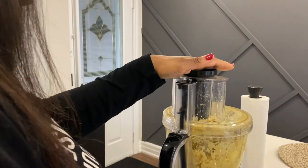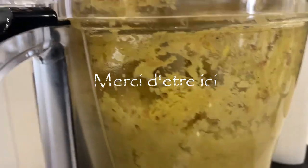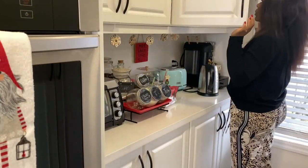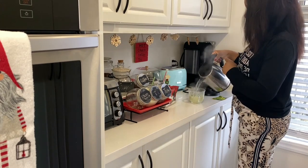Coucou mes décorologues et de bons retours sur ma chaîne. J'espère que vous allez tous bien car moi ça va. Alors aujourd'hui on se reprend avec une nouvelle vidéo. C'est une vidéo organisation de la cuisine, plus précisément les placards et les tiroirs.